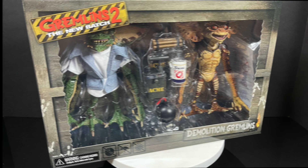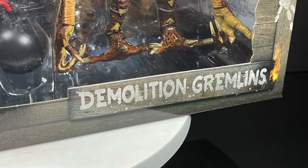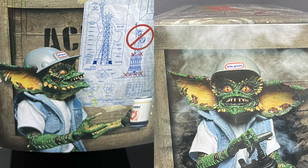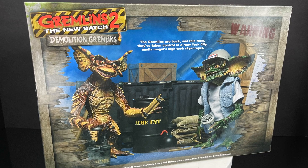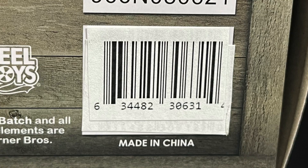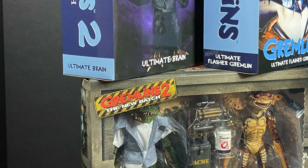Last but not least, Neca Toys sent over this brand new Gremlins 2: The New Batch deluxe box set — you get two gremlins and it features the demolition gremlins. It's a fun box set with really nice photos of the gremlins on the sides, and the packaging is like a shipping crate, which is cool. Here's everyone involved with the creation of these figures and the barcode. These haven't really started to hit store shelves just yet, but sit back, relax, grab a nice hot cup of coffee — this is a look at a ton of brand new Gremlins and Gremlins 2 figures by Neca Toys.